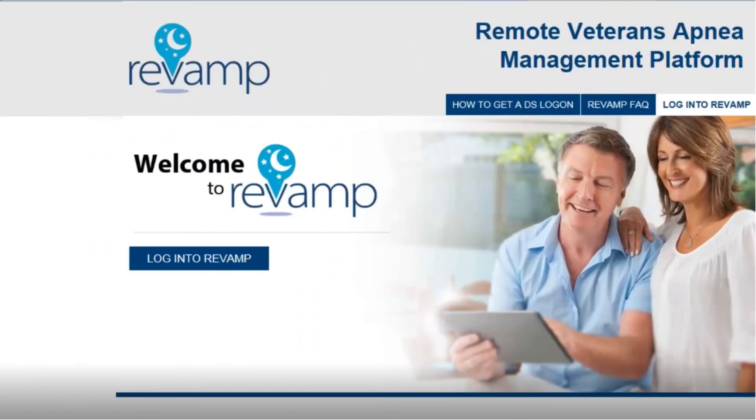Revamp is here to help you use your CPAP. CPAP will improve your quality of sleep. You may notice that you have fewer awakenings and fewer trips to the bathroom at night. You may feel more rested in the morning when you get out of bed and less tired during the day. Revamp can help you discover how you should really feel when you get a good night's sleep using CPAP. We look forward to seeing you on Revamp.